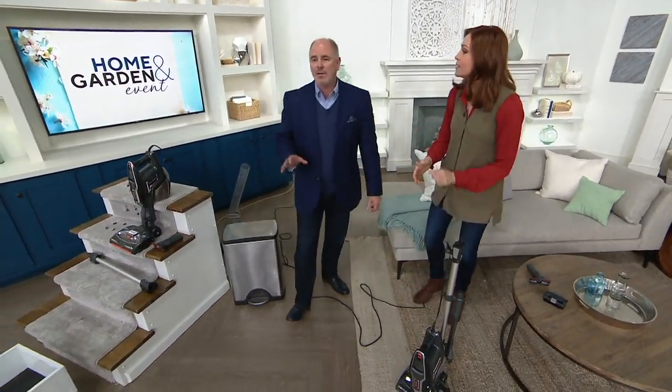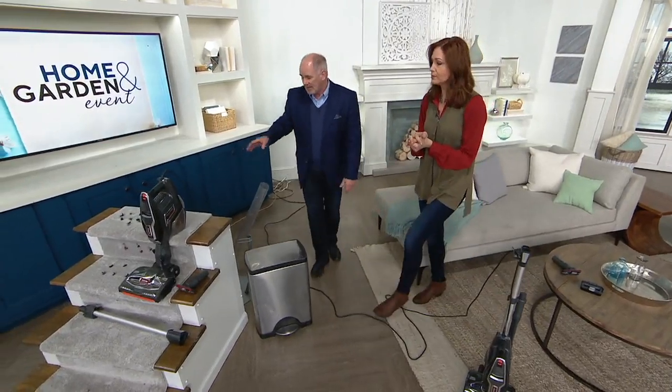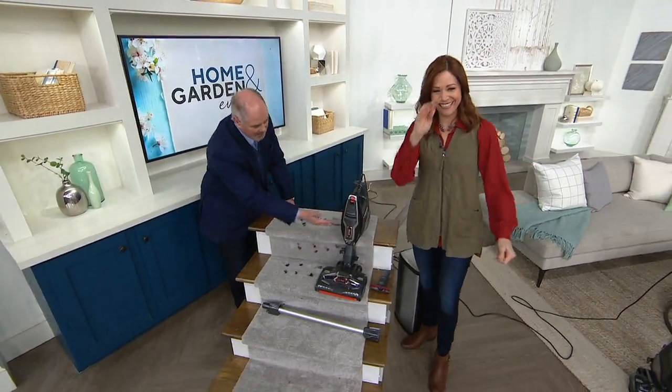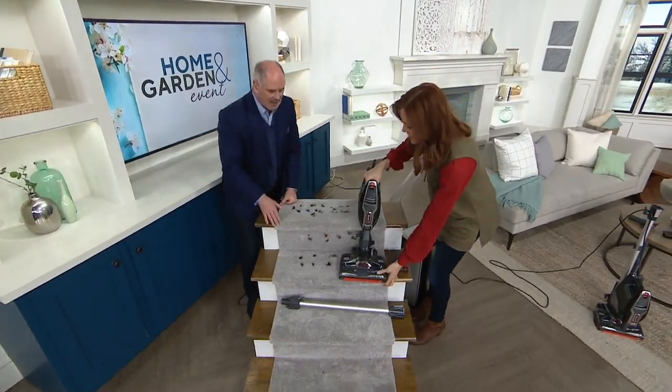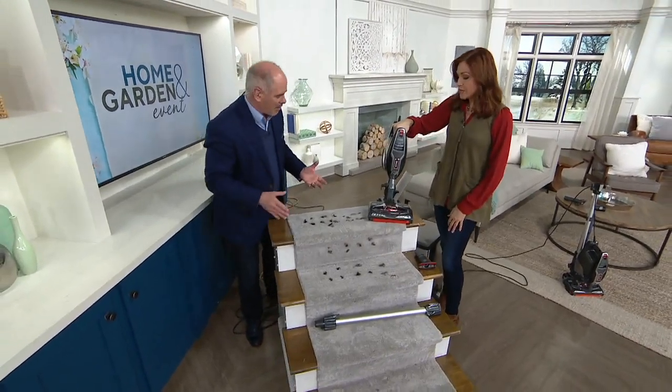Stairs to me are still the toughest thing to vacuum. Well, let's do stairs. This whole unit — because you can take the floor unit and mount it to the handheld — you just get like a little baby, a little mini-me, but with the same power, for cleaning stairs.